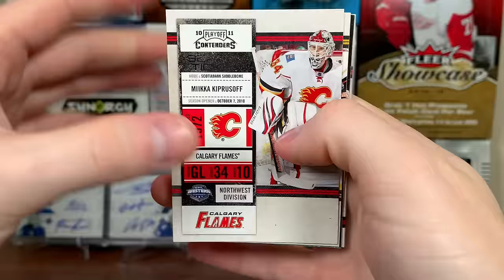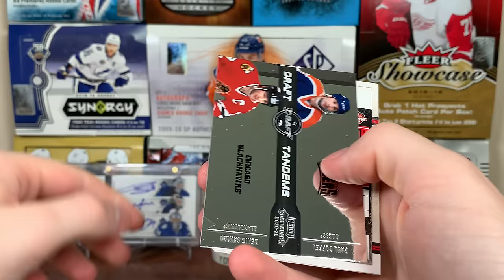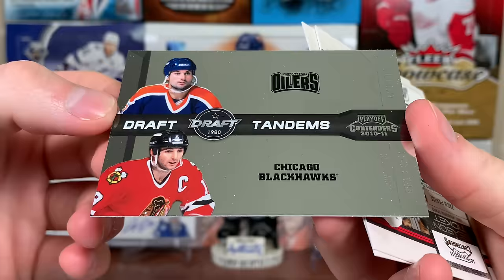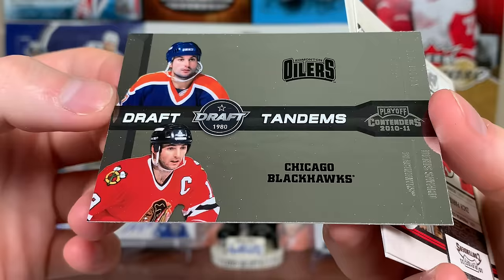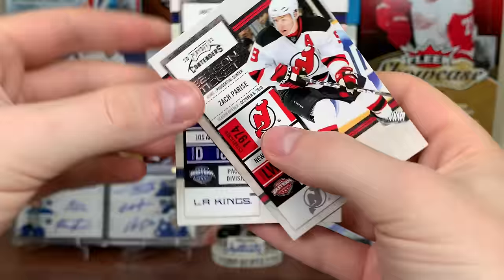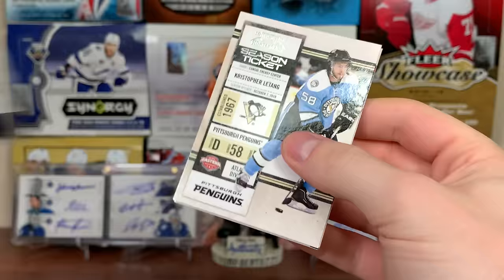There's Mika Zibanejad - there's Ryan Getzlaff. Draft Tandems 1980 - this is a cool insert with a lot of great potential. We got Paul Coffey and Denis Savard, 1980 draft. It's definitely a basic insert though - you need the autos on these, it looks very bare without them. But there's Coffey and Savard, and then Zach Parise and Drew Doughty.